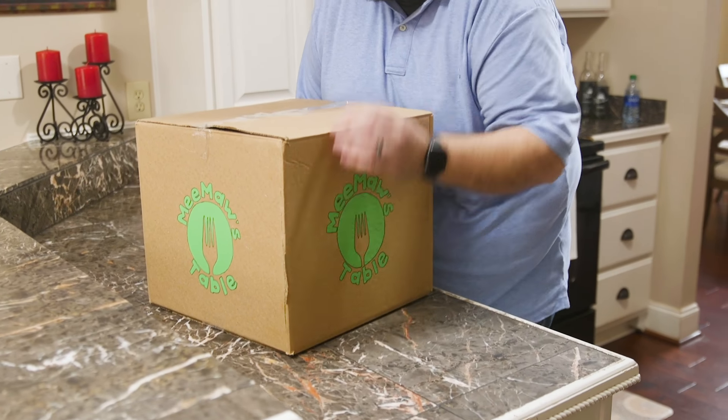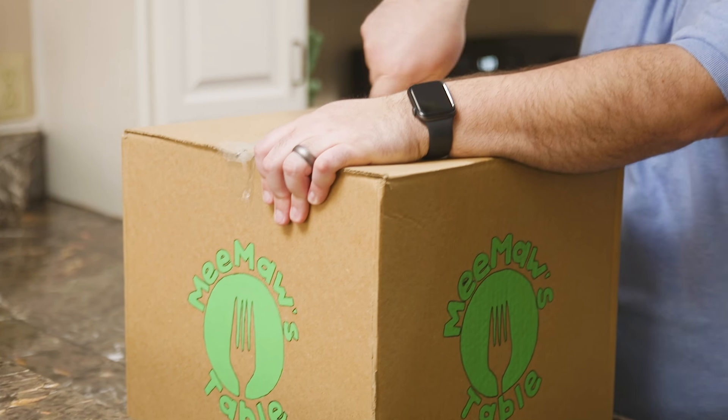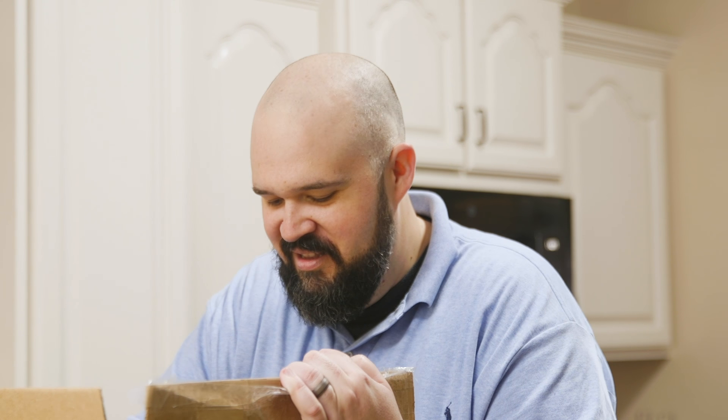Each box is filled with everything you need to create one of Meemaw's signature dishes from scratch, like fried chicken, collard greens, cornbread, butter beans, and fried okra. Looks like I'm gonna be eating good all week long. Nope, that's just one meal.